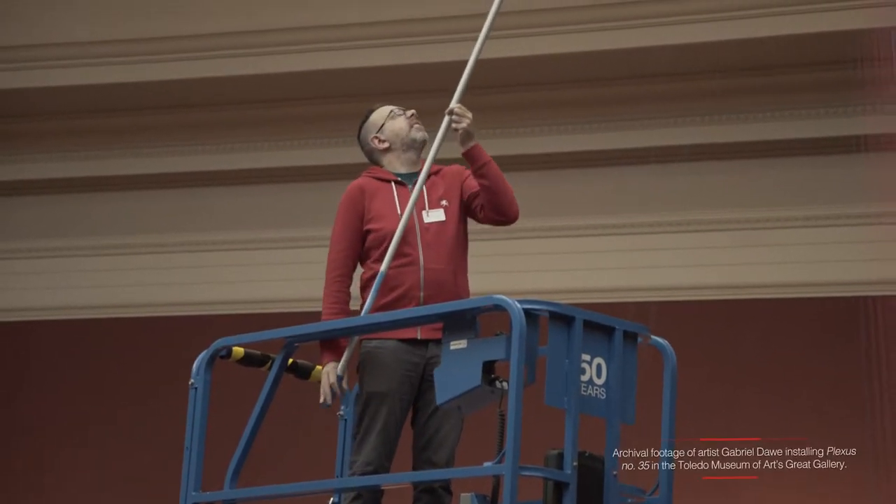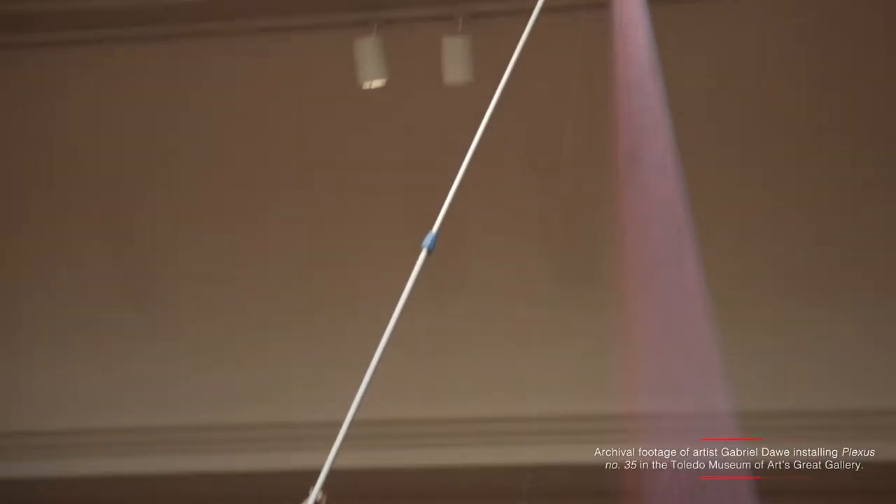Gabriel Dawe is a really incredible contemporary artist who came to my attention a few years ago when I saw some of his large-scale installation work that he had done as part of his ongoing Plexus series.